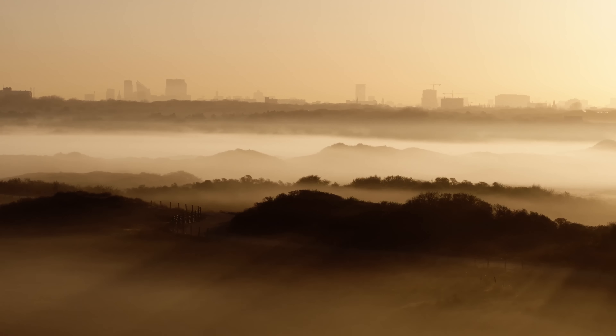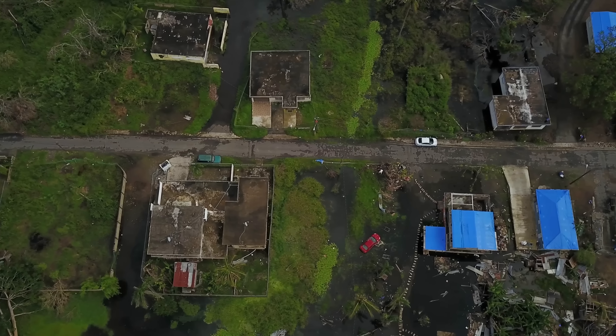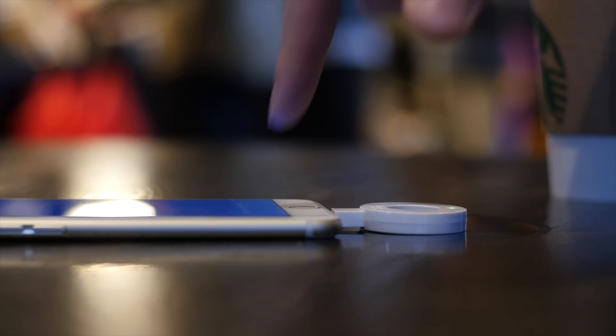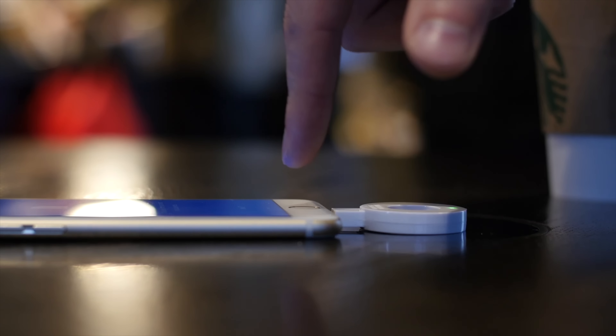It's important to remember that not every power outage is the result of an apocalypse or a major regional weather disaster. For situations where you lose power but the rest of the world keeps going, there's no harm in going somewhere like a restaurant, hotel lobby, or library to charge your devices, or just spending some time at a friend's or relative's house.